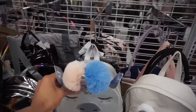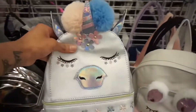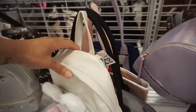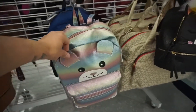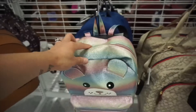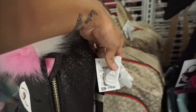I guess these cute little backpacks are everywhere. This one for $19.99. We have a little bunny for $15.99. A little furry one — $19.99. And $17.99. Little cat unicorn — it's all unicorns everywhere. This one's $19.99.